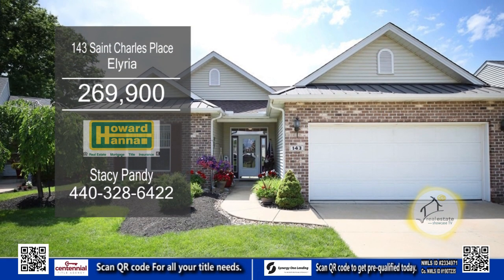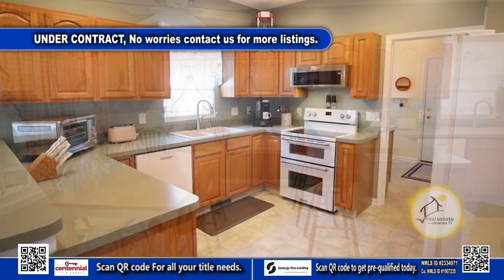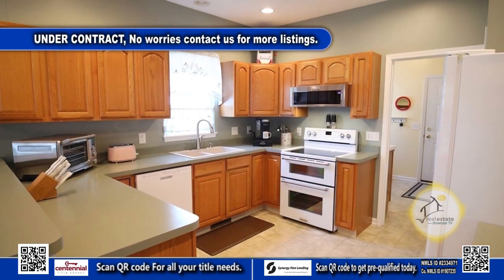This condominium in Elyria offers two bedrooms and two baths. The large kitchen has ample countertop space and all the appliances remain.